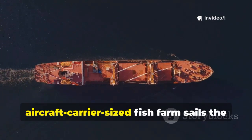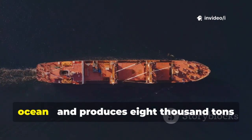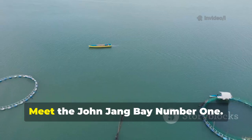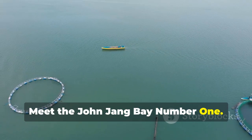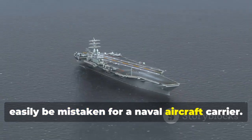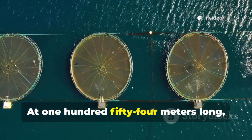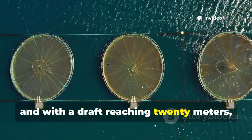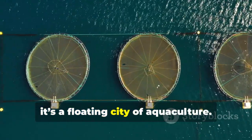What if an aircraft carrier-sized fish farm sailed the ocean and produced 8,000 tons of seafood every year? Meet the John Jiangbei No. 1. Imagine a ship so massive it could easily be mistaken for a naval aircraft carrier — at 154 meters long, 44 meters wide, and with a draft reaching 20 meters. It's a floating city of aquaculture.